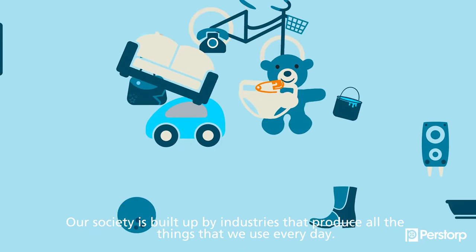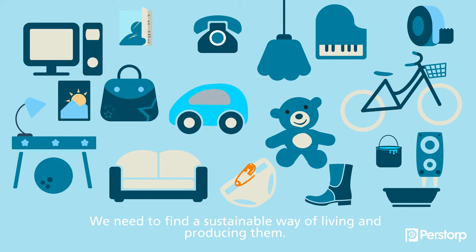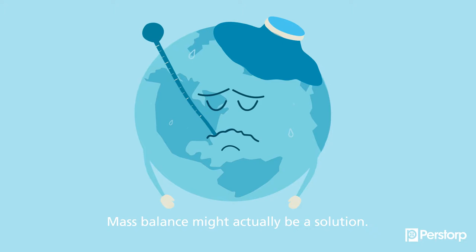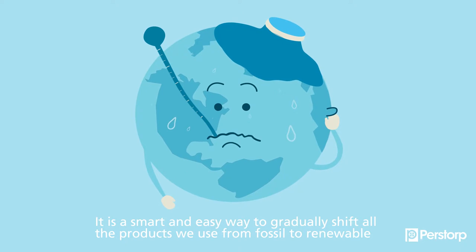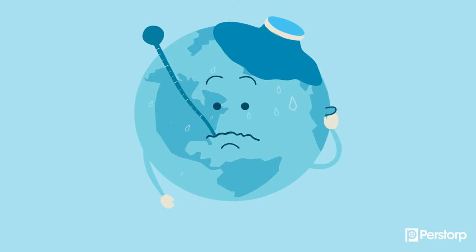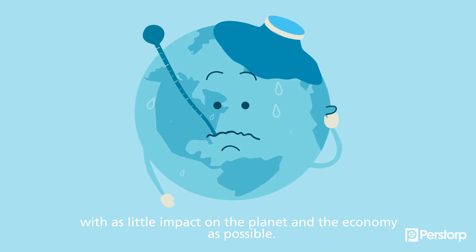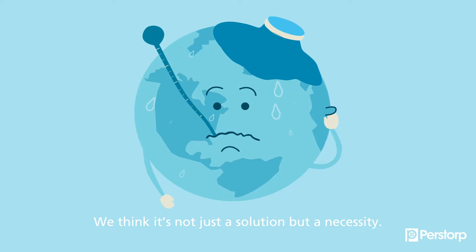Our society is built up by industries that produce all the things that we use every day. We need to find a sustainable way of living and producing them. Mass balance might actually be a solution. Let me explain how it works. It's a smart and easy way to gradually shift all the products we use from fossil to renewable, with as little impact on the planet and the economy as possible. We think it's not just a solution, but a necessity.